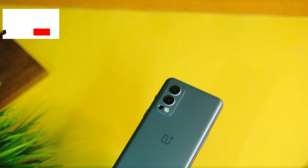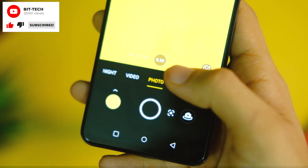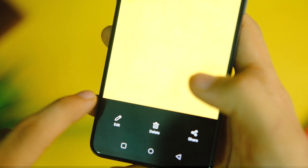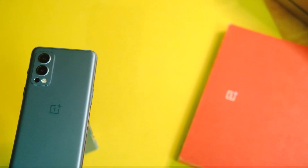The camera application has also been updated to version 3.3 with some fixes, but still there is no 1080p 60fps option in the front-facing camera or even 4K 30fps, which is a bummer — and that's the OxygenOS 11 based update for the OnePlus Nord 2.